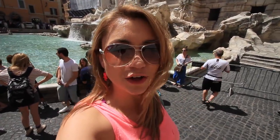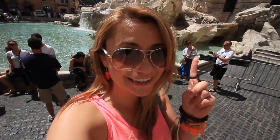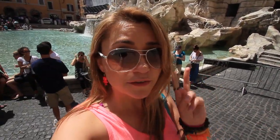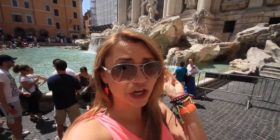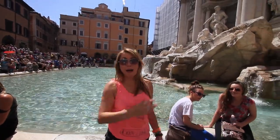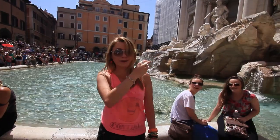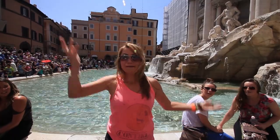Here at the Trevi Fountain, you do a little thing called tossing a coin — it's a tradition. The meanings behind it: toss one coin and you're going to return to Rome; toss two coins and you're going to find love or get married; toss three coins and you're going to get divorced or married — in Italian. One of the two! So I tossed my coins — one, two, three — I'm coming back to Rome and getting married!